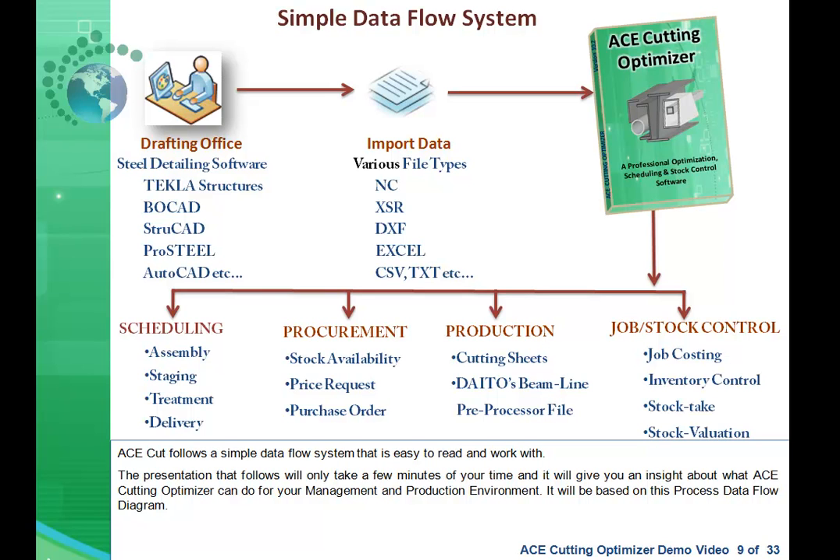AceCut follows a simple data flow system that is easy to read and work with. The presentation that follows will only take a few minutes of your time, but it will give you an insight about what AceCuttingOptimizer can do for your management and production environment. It will be based on this process data flow diagram.